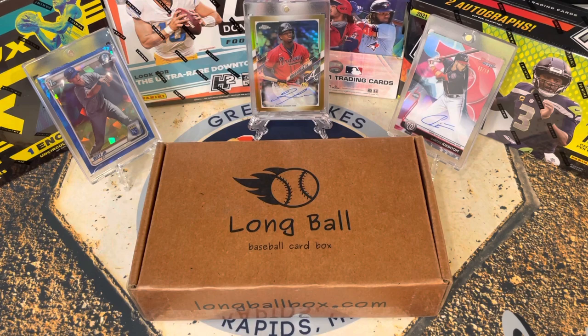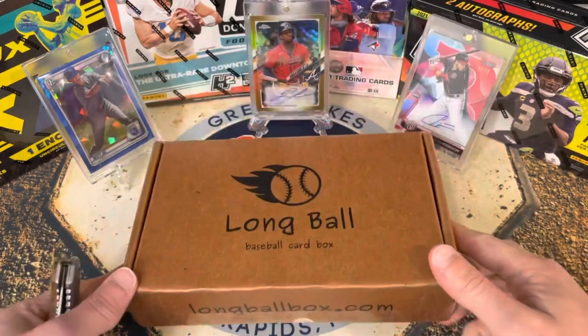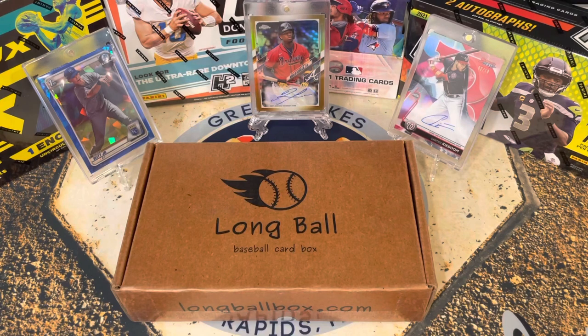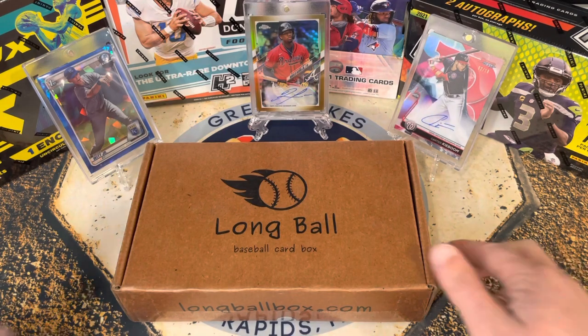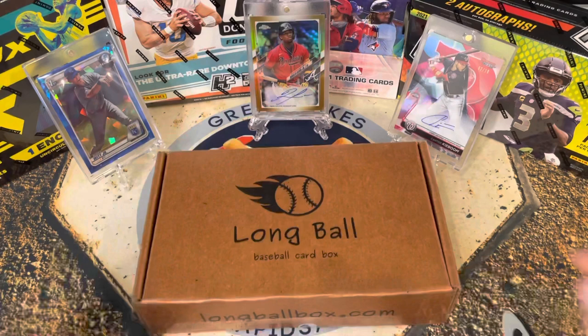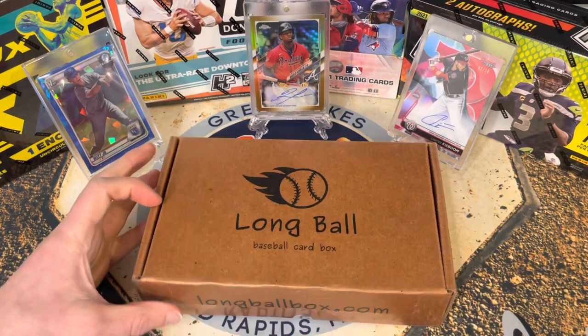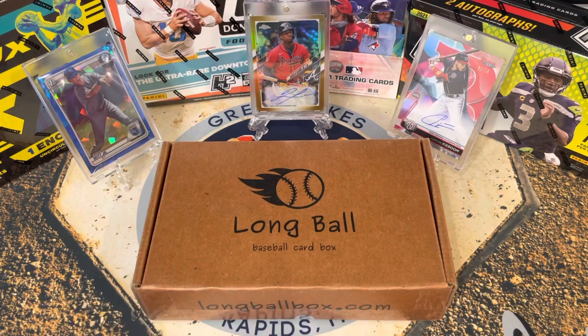Hello everybody, welcome back to Great Lakes Breaks! Today we've got the Long Ball Box. Before we dive into the box, we've got breaks — we are partnered now with Legend Sports and Games in Grand Rapids, Michigan. I'm not currently living there, but that is my home and we love it.